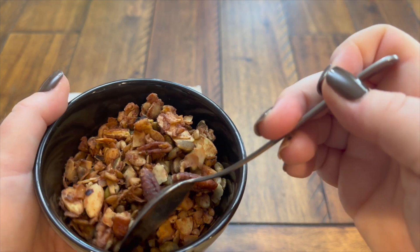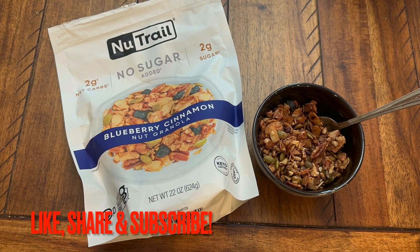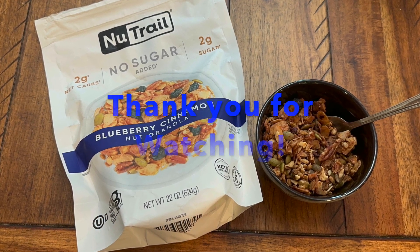I hope you enjoyed my review on this granola. Please like, share, and subscribe. Thank you so much for watching. Take care, bye-bye.